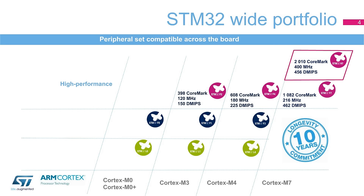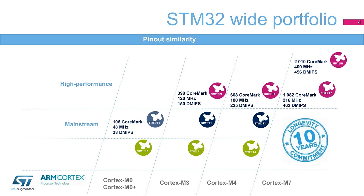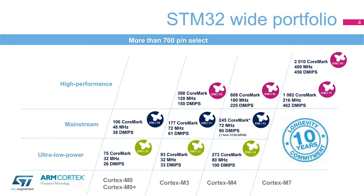The latest STM32H7 series, with 2010 CoreMark at 400 MHz, offers an unprecedented computation capability on an STM32 and is the result of continuous investment in manufacturing and design. The mainstream family focuses on applications requiring products designed to offer the best cost efficiency in terms of embedded features. The foundation of the STM32 portfolio, the very popular STM32F1 is nicely surrounded by the STM32F0 on the low-end side and the STM32F3 when more performance or analog circuits are required.